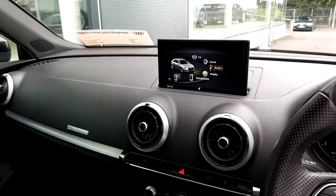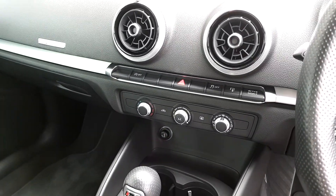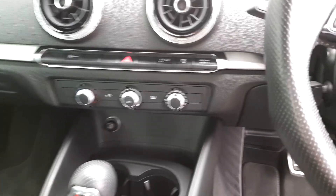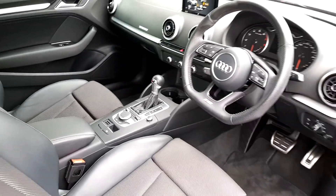You have a screen which hooks up to your phone to get your apps up. You also have air conditioning, drive select mode, start and stop, cruise control, electric handbrake, and a lot more.